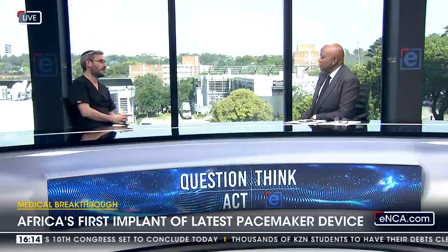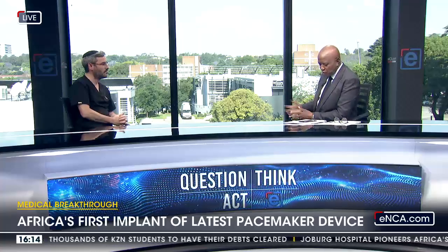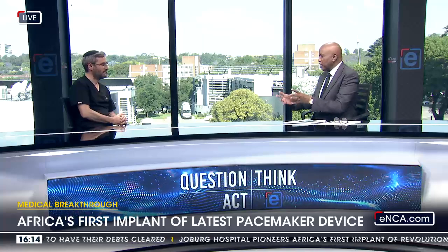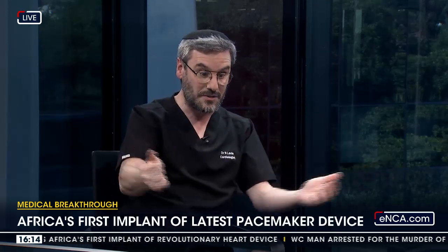The heart continues to pump normally — no fainting, no issues. How long did it take you and your team to do this? I understand you worked alongside Dr. Kavashree Govenda and other teams, because when you do these things you're never alone. Absolutely, it's a team effort with everything we do, from the people who design it to the people who bring it in, to our team in the cath lab.